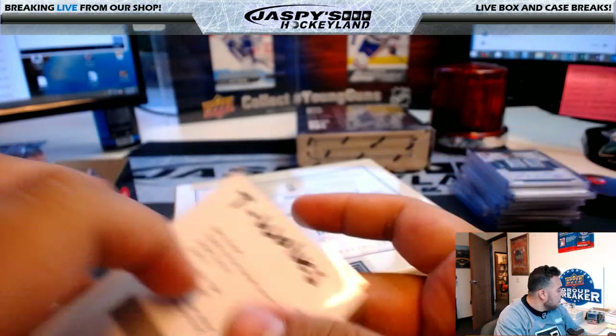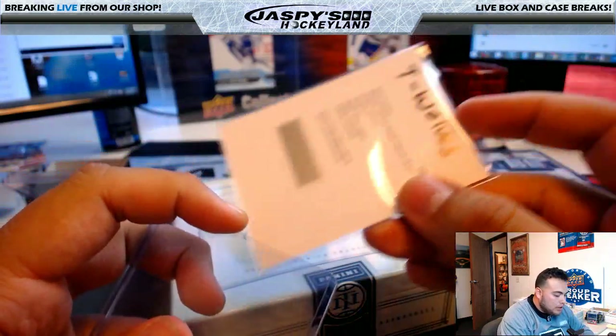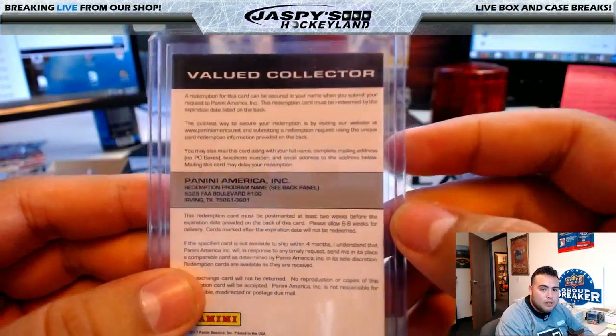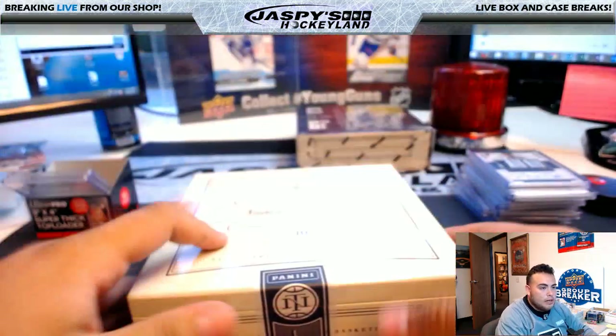Joe does not work on Mondays anymore. I dual stream the main channel and the Hockey Line on Mondays. He works five days a week like he normally would, but now it's Tuesday through Saturday. Alright guys, that was box three — fourth and final box!